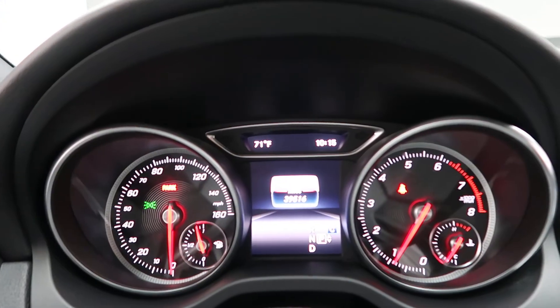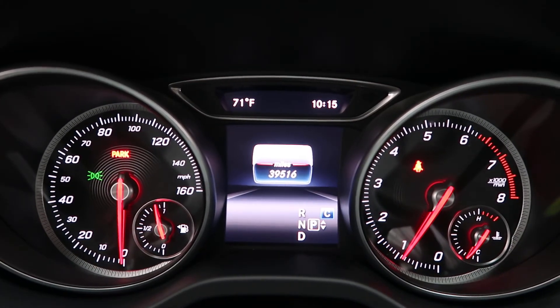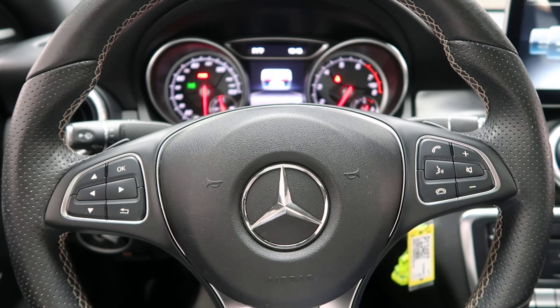This CLA has 39,516 miles. Carfax and service records are available online. If you'd like to view more photos of this CLA, check out FeldmanImports.com.